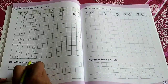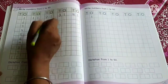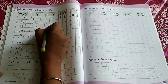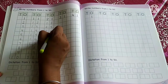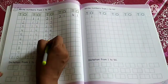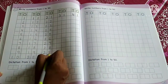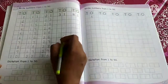Now tell me, after 20 which number comes? 21. And after 21 which number comes? 22. So write 2, 2 — 22. And after 22 which number comes? 23: 2, 3. 24: 2, 4. 25: 2, 5. 26: 2, 6. 27: 2, 7. 28: 2, 8. 29: 2, 9. 30: 3, 0.